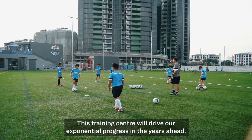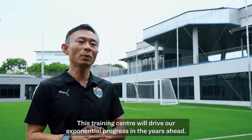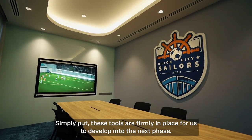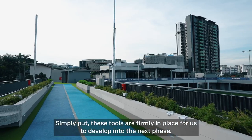This training centre will drive our exponential progress in the years ahead. Simply put, these tools are firmly in place for us to develop into the next phase.